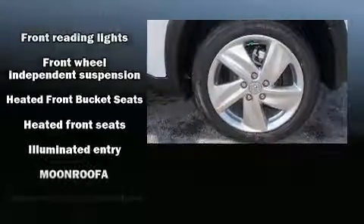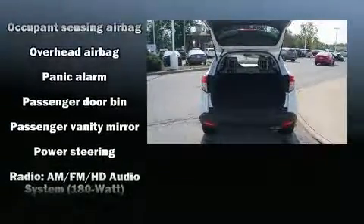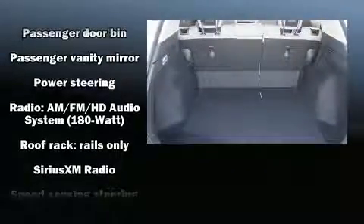Audio features include an AM/FM radio and six speakers providing excellent sound throughout the cabin. Passengers are protected by various safety and security features including dual front impact airbags and head curtain airbags.